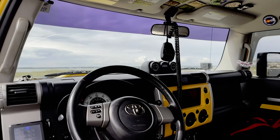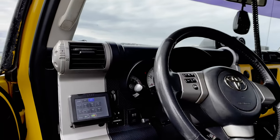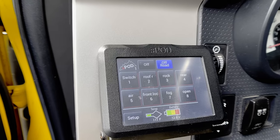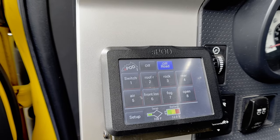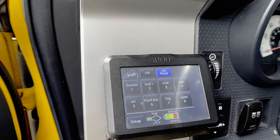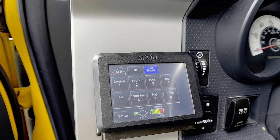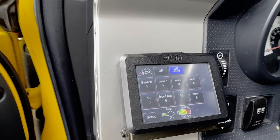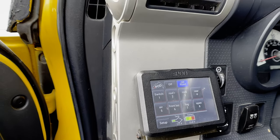As far as electronics, I am running an S Pod. This thing has been awesome — I've had it in the truck for years. I've used it to run the front locker, the dual ARB air compressor, and all the lighting on the truck. I like it because it also gives you that little gauge on the status of your battery.